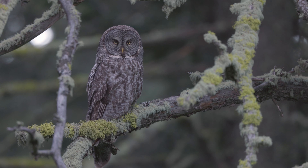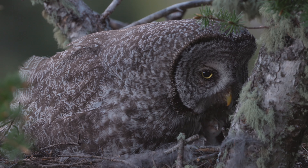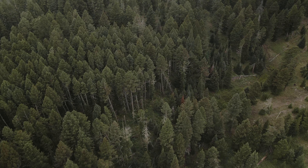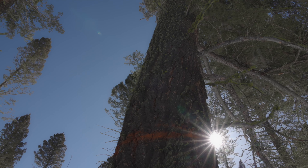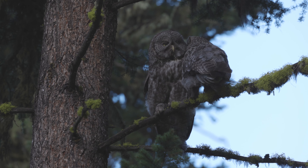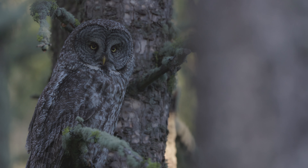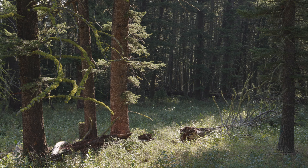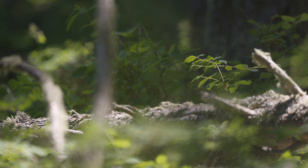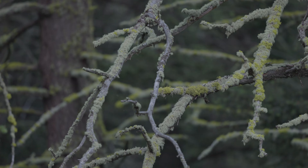This old-growth Douglas Fir Forest is the place these owls call home. Centuries-old trees, like the ones that grow here, are what create these unique and critical forest habitats required by species like the great grey owl to reproduce successfully. Closed canopy, rich with understory, jumping with biodiversity, they offer true glimpses of timelessness.